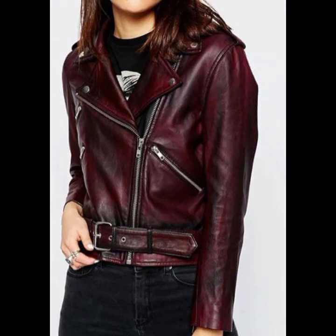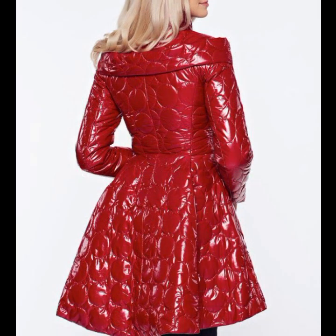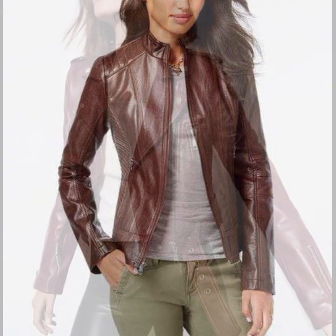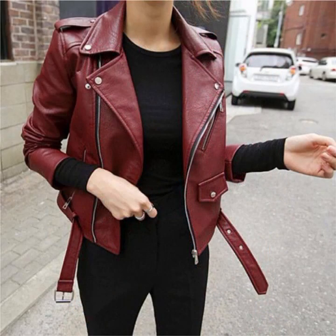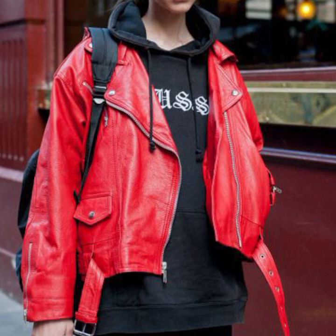Hello friends, welcome back to my channel. I hope you are fine and enjoying life safely. I'm back again with a most demanding, attractive, and amazing collection of leather and latex women's jacket designs — different colors, different designs, different ideas. I hope you like this collection. It's most attractive and amazing for those ladies who love to wear such type of collection. Latex is always beautiful, trendy, and most attractive.